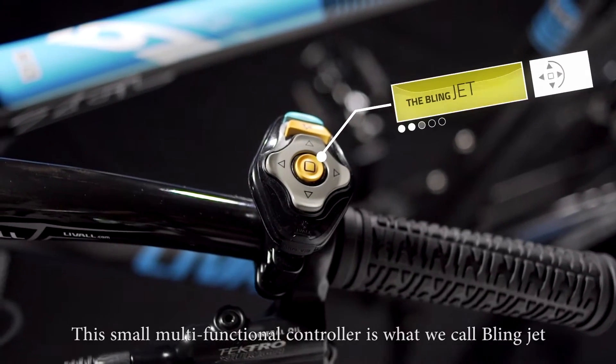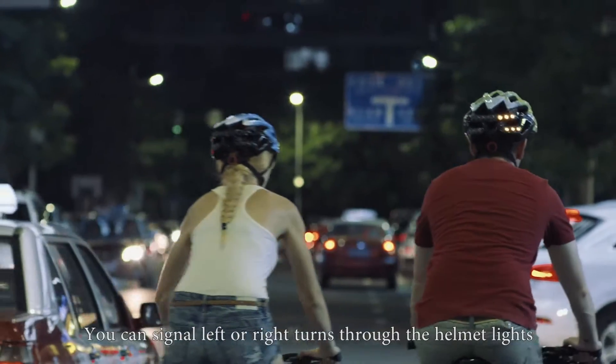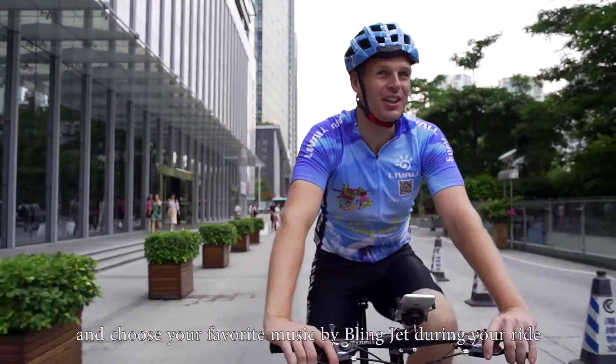This small multifunctional controller is what we call BlingJet. You can signal left or right turns through the helmet lights and choose your favorite music by BlingJet during your ride.